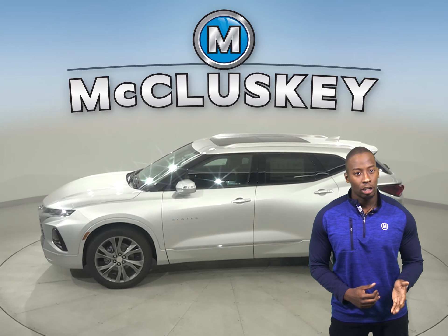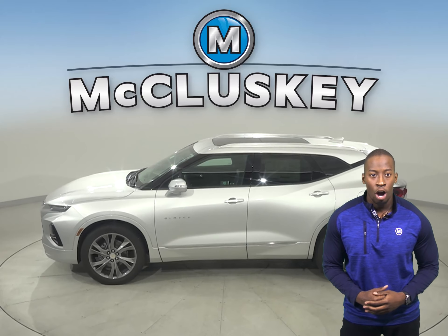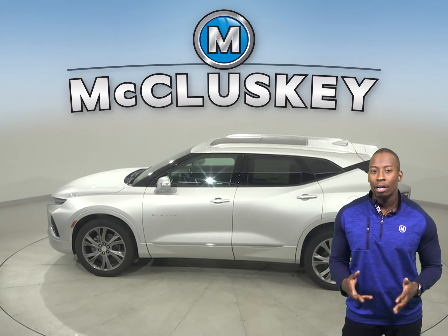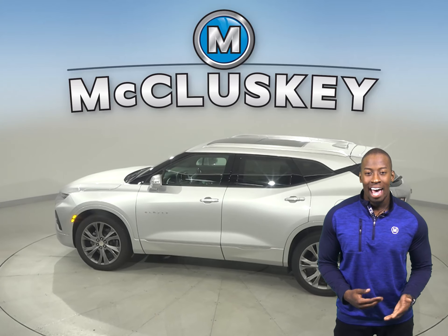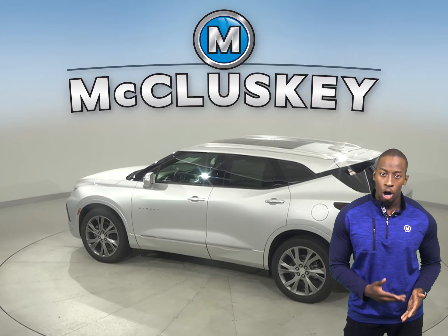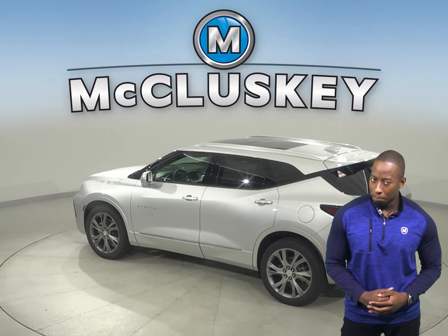For enhanced safety, the front shoulder belts of the Chevrolet Blazer are height adjustable and the rear seat shoulder belts have child comfort guides to move the belt to properly fit children. A better fit can prevent injuries, and the increased comfort also encourages children to buckle up.